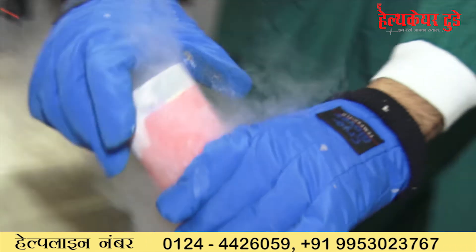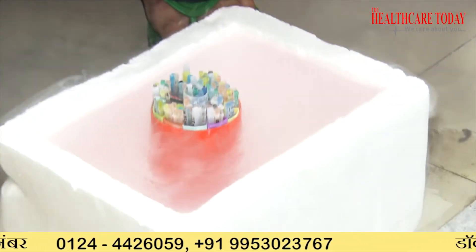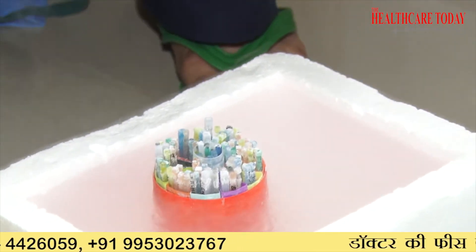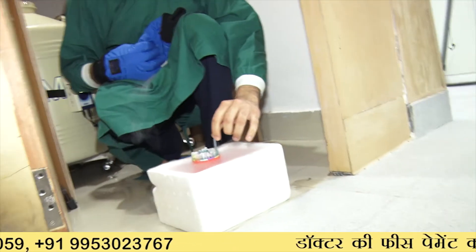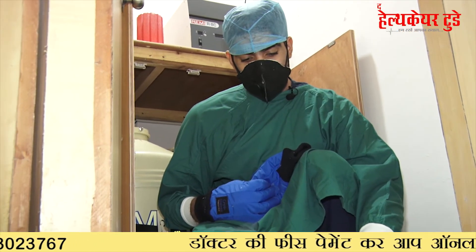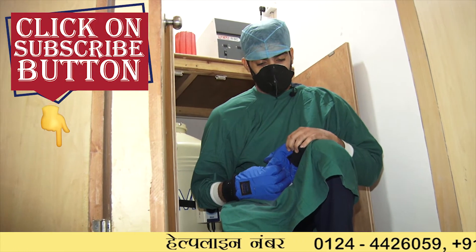This is a goblet in which all the embryos of patients are stored — it is used for multiple patients. Each straw is labeled with a minimum of three identifiers so that there is no mixing of embryos, sperm, or oocytes.